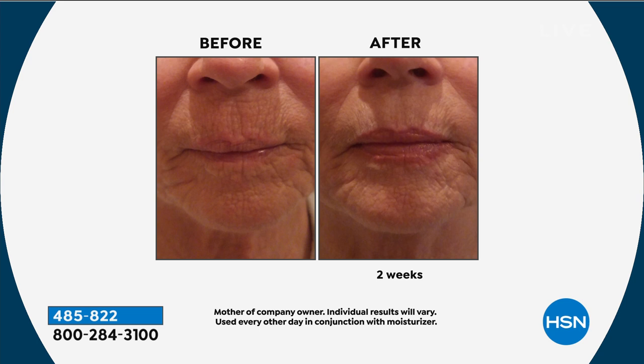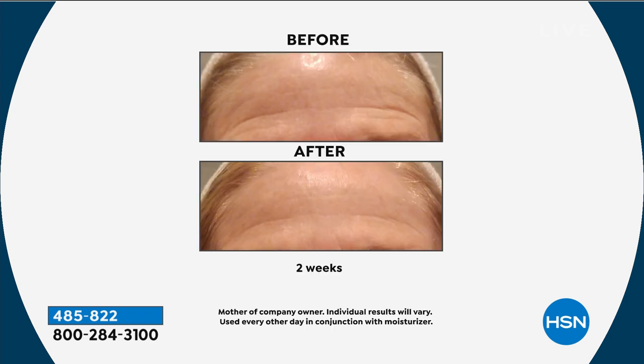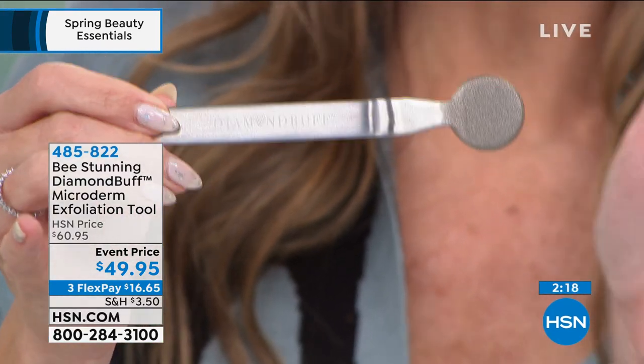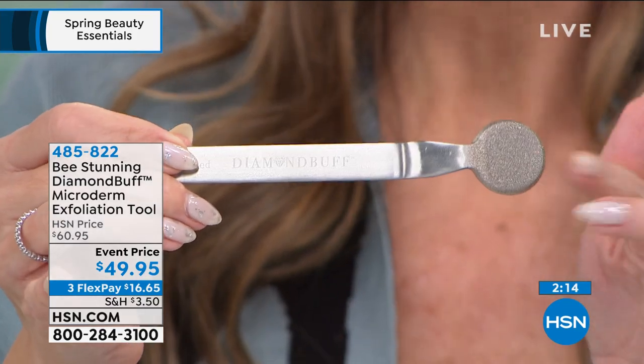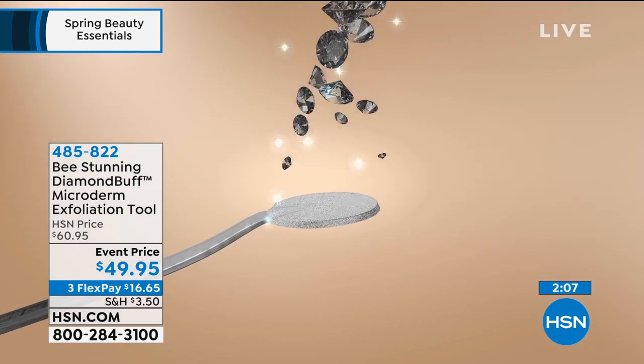This is a professional patented microderm tool. You control the pressure and you can focus on specific areas — forehead, around the lips, neck, décolleté — without someone saying that's going to be extra. There are no replacement parts, no batteries. Men, this is great for you too. My husband uses his in the shower. It has finely crushed diamonds on surgical stainless steel — a patented tool. This is the first show we've had in 2021: $16.65 gets it home.